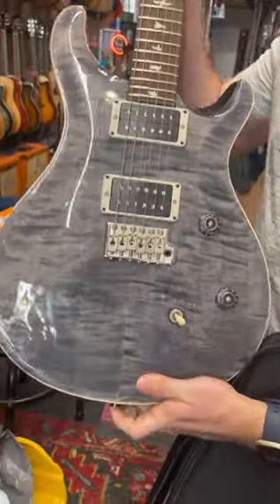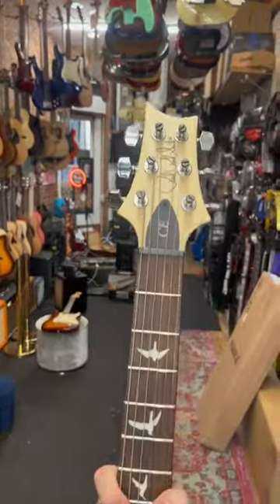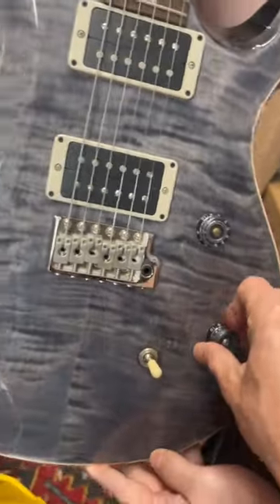We got a beautiful PRS CE24 in faded gray-black here. Got a lot of great sounds. You can do some cool split coil sounds, some cool humbucking sounds, a lot of great versatility in this beautiful piece. It's got a push-pull pot here.